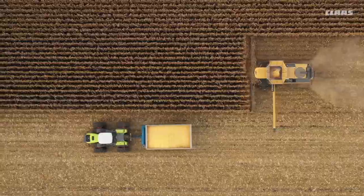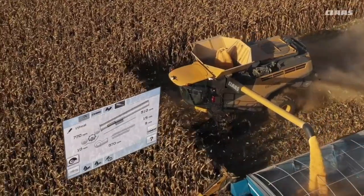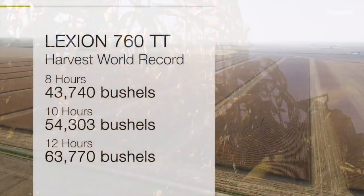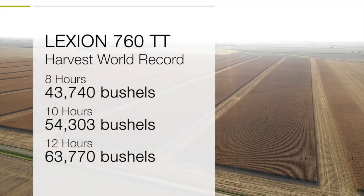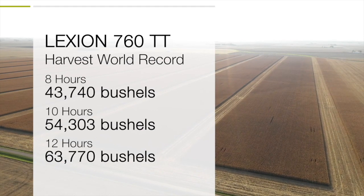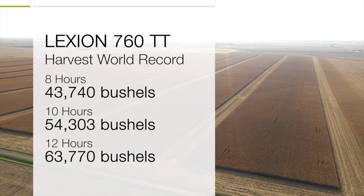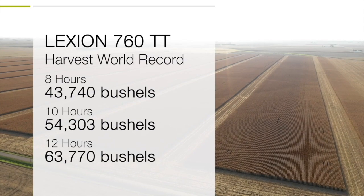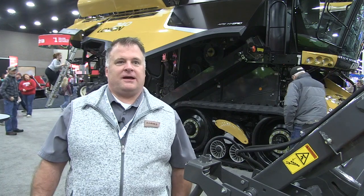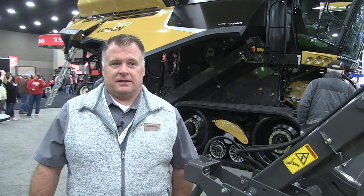TerraTrack — especially with the addition of CMOS Automatic, the Automatic Machine Optimization System. After we did it in an 8 hour, 10 hour, and 12 hour increment, at the 8 hour mark we harvested a little over 43,000 bushels. Then at 10 hours, to repeat what we did back in 2010, we beat that by almost 3,000 bushels. Then we continued on for 12 hours total, and we did a little over 63,000 bushels in a 12 hour period.